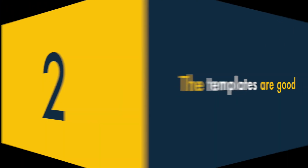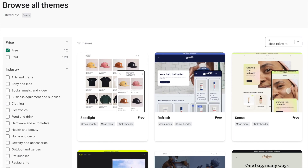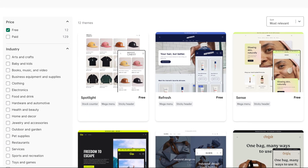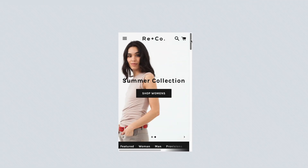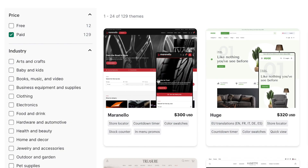2. The templates are good. There's a decent selection of free templates included with Shopify and they look great. They are all responsive, meaning they'll display nicely on any device. And if you don't like the free options, there's a wide range of premium themes available too.